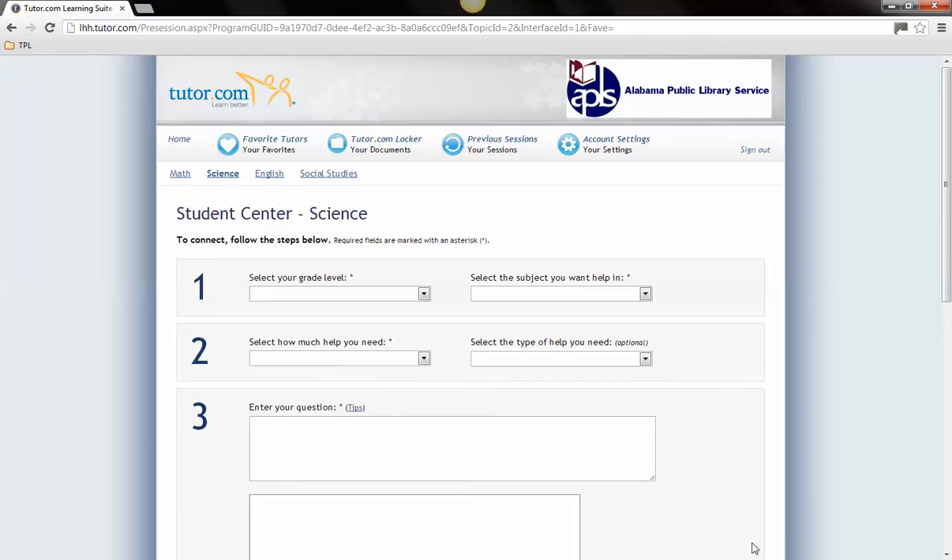Please view our other tutorials for more information on the digital resources available through the Tuscaloosa Public Library.